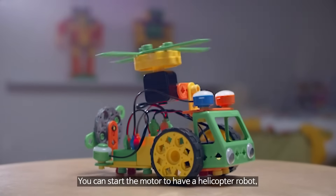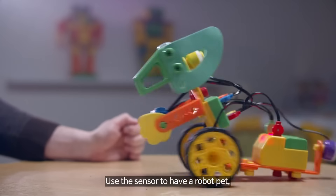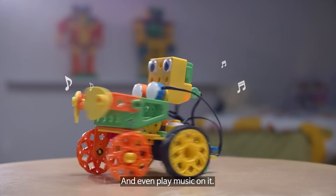You can start the motor to have a helicopter robot, use the sensor to have a robot pet, press the switch to light up the robot, and even play music on it.